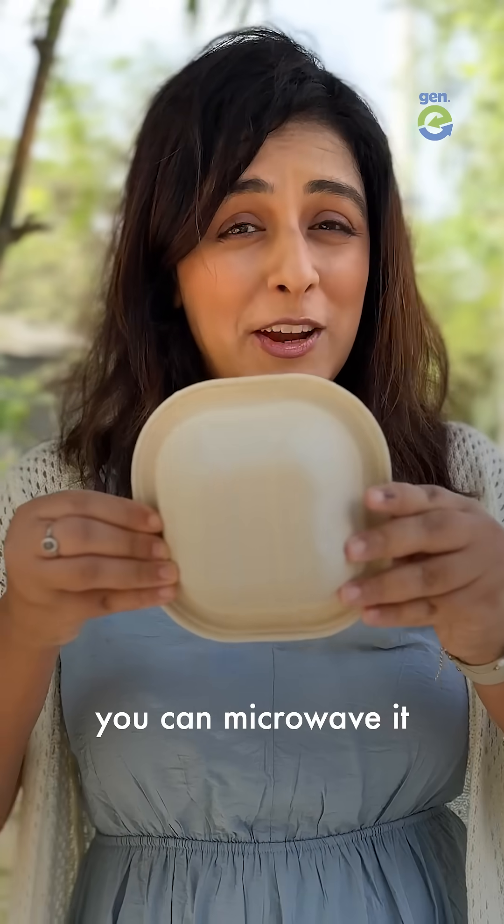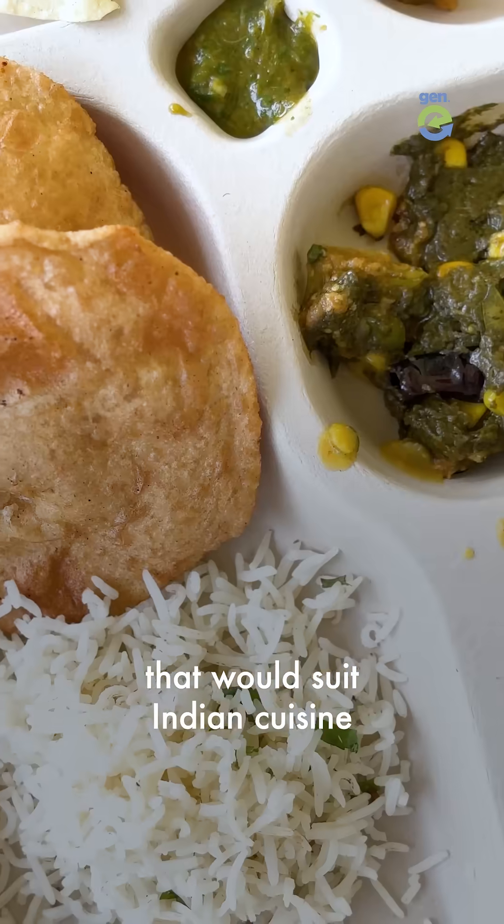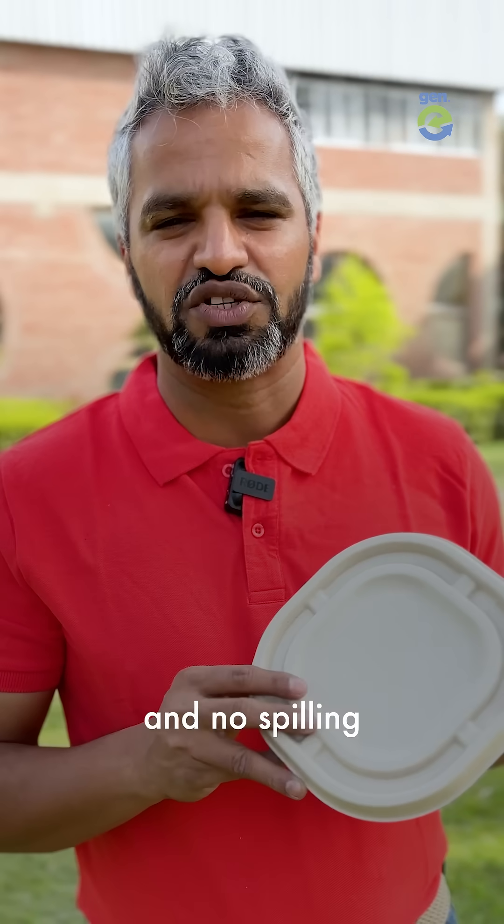And just like any other container, you can microwave it and freeze it. We spent years in R&D so that we come up with a product that would suit Indian cuisine — that means no oil seepage and no spilling.